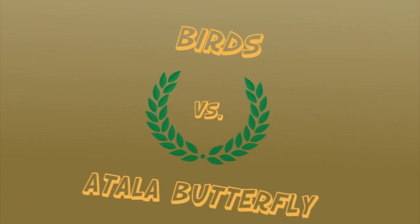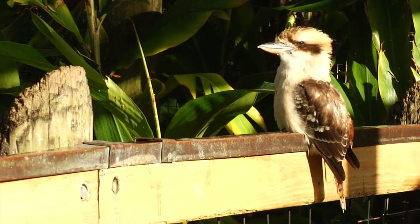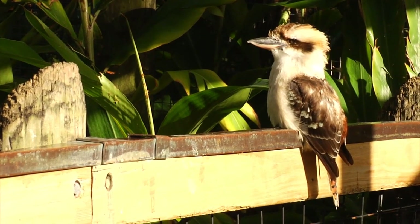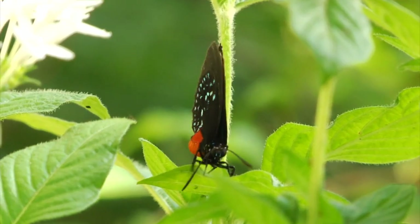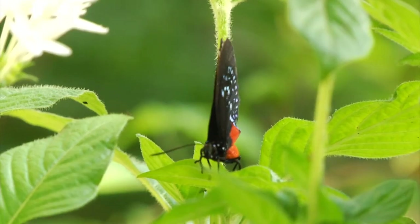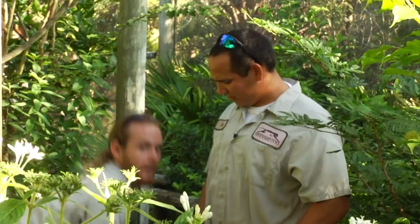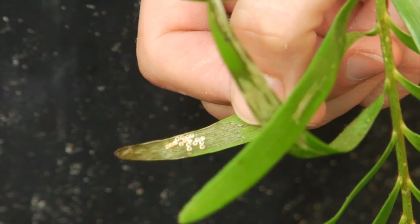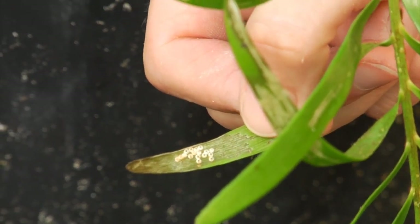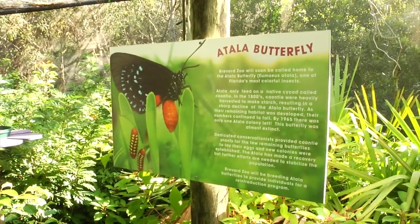Birds versus Atala Butterflies. We're here in the aviary, where a lot of people think it's so cool to be a warm-blooded bird flying around with your wings. But being a cold-blooded animal flying around eating nectar and Coonti — that's even cooler. Coonti is a plant that the Atala Butterfly survives on. They lay their eggs on it and they eat it — it's a very important plant for this species. As this plant is declining, so is the Atala Butterfly, so we like to keep our Coontis and Atalas very abundant.